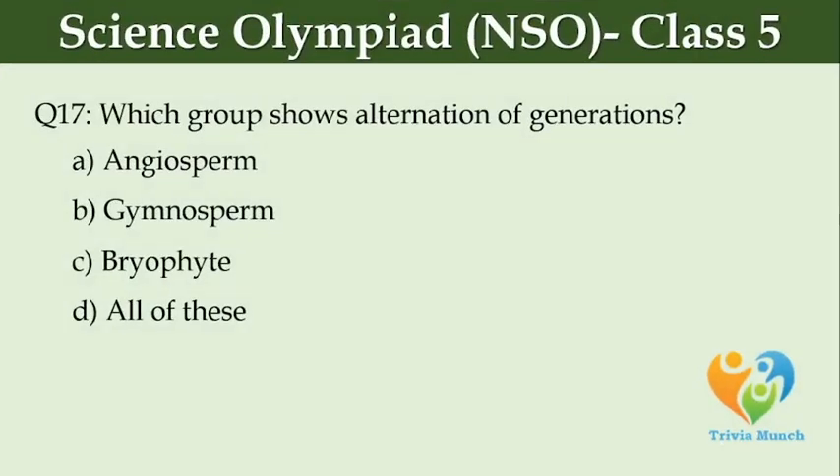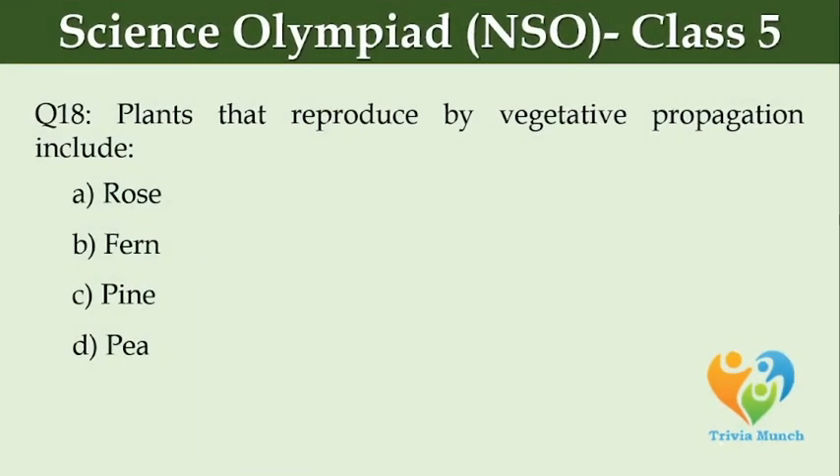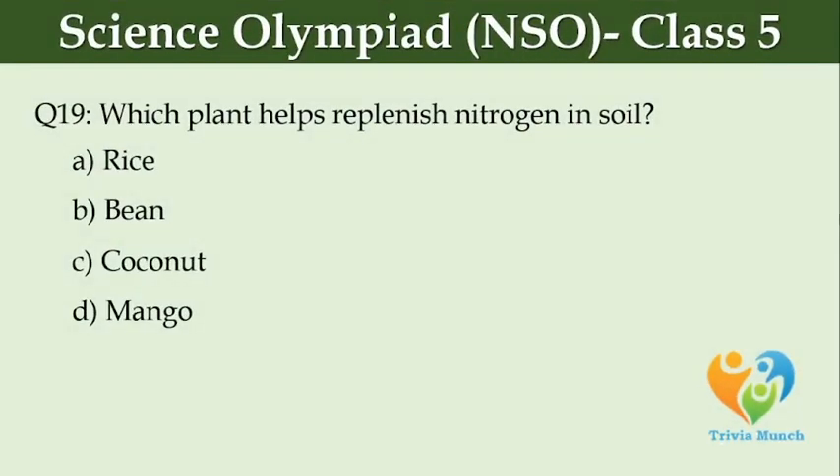Which group shows alternation of generations? Option A, Angiosperm. Option B, Gymnosperm. Option C, Bryophyte. Option D, All of these. Plants that reproduce by vegetative propagation include Option A, Rose. Which plant helps replenish nitrogen in soil? Option A, Rice. Option B, Bean. Option C, Coconut. Option D, Mango.